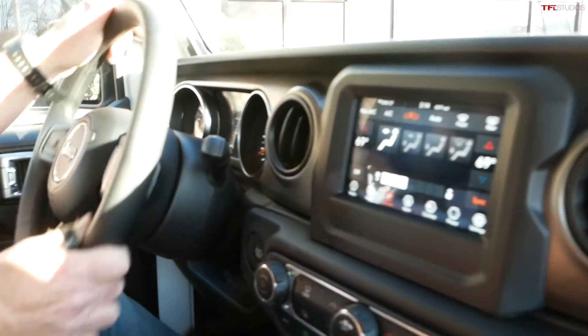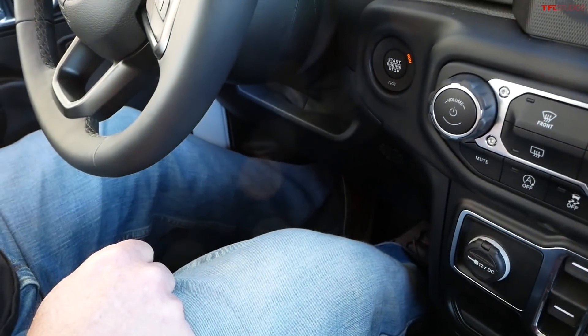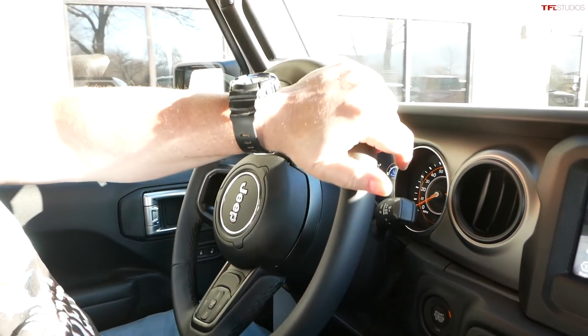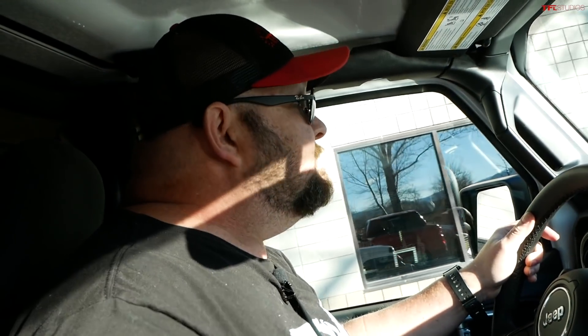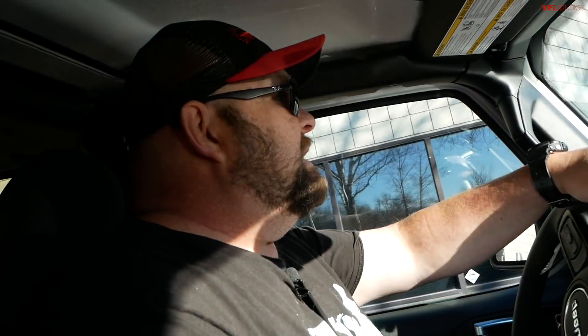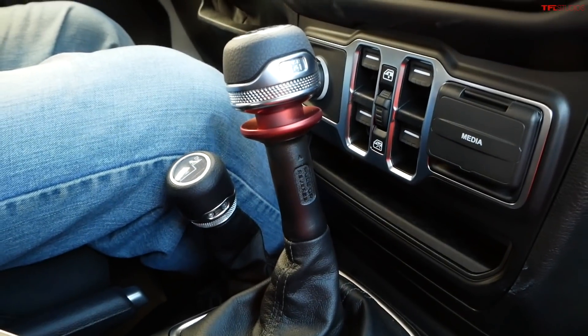Let me show you the super low crawl ratio. I'm in first gear, easing off the clutch without touching the accelerator — and away we go. I know about this because a while ago we had a Jeep Wrangler Rubicon with a manual transmission that we took up our Cliffhanger trail. I put it in first gear, locked everything up, and let it climb up the hill all on its own. I didn't touch anything. It just climbed. This rides much better than a Wrangler, I have to say.